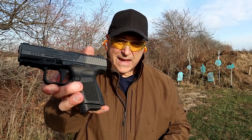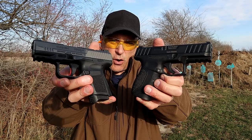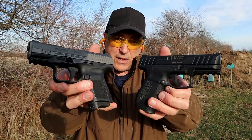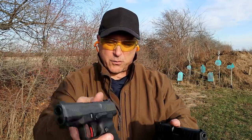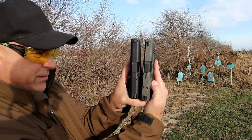Hey there friends, thanks for checking in at the range. We're going to do a comparison with the Canik TP9 Elite Subcompact versus the Stoeger STR9C. Both are the smallest handguns in their respective lines — Stoeger has two in production, Canik has a bunch, but this is the smallest one.